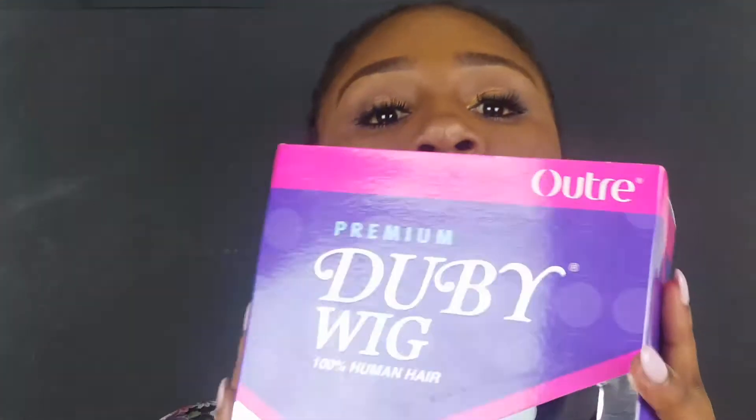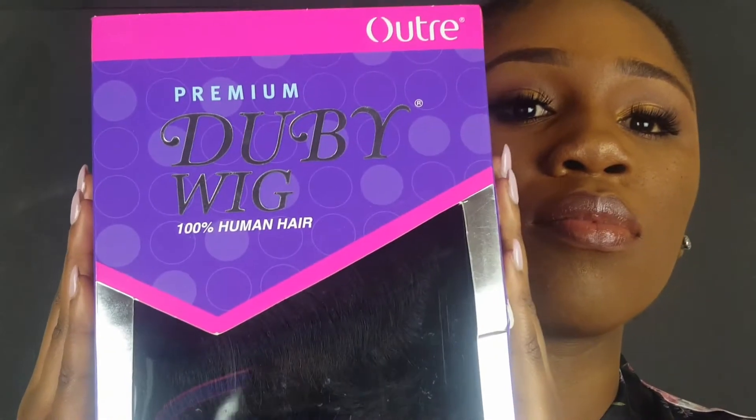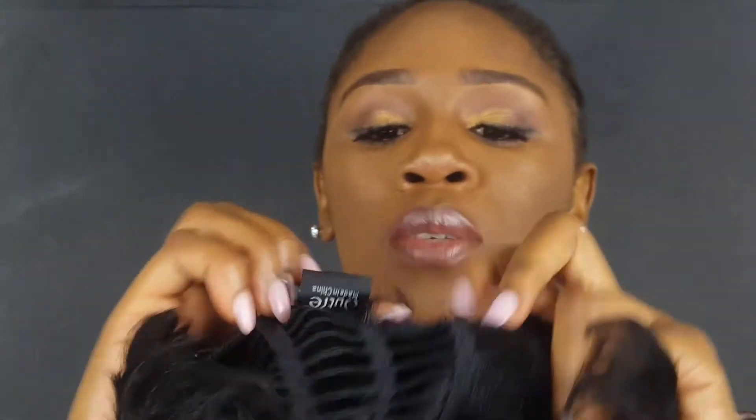Alright, so this is how it looks in a pack. And it also comes with an adjustable strap at the back, one comb in the back, and one comb in the front. Alright, so let's see how this looks on. It's just a short pixie cut wig, nothing too crazy.